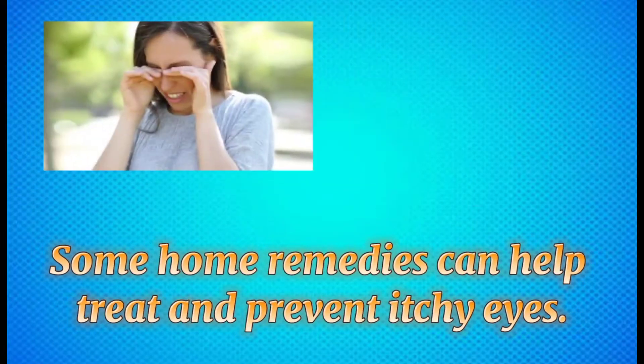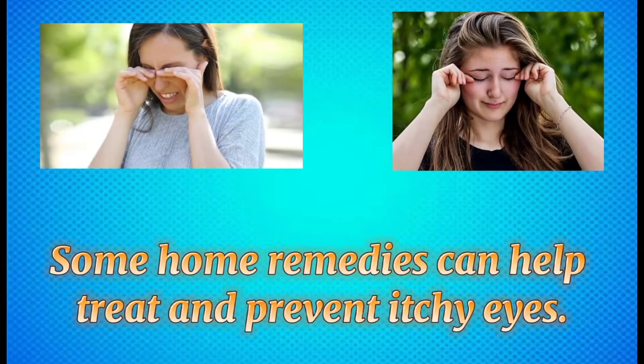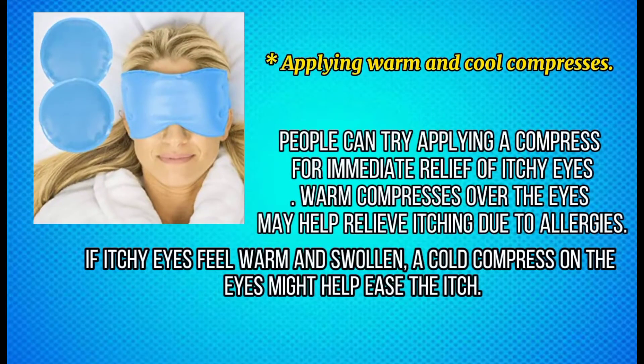Some home remedies can help treat and prevent itchy eyes. Applying warm and cool compresses — people can try applying a compress for immediate relief of itchy eyes. Warm compresses over the eyes may help relieve itching due to allergies.